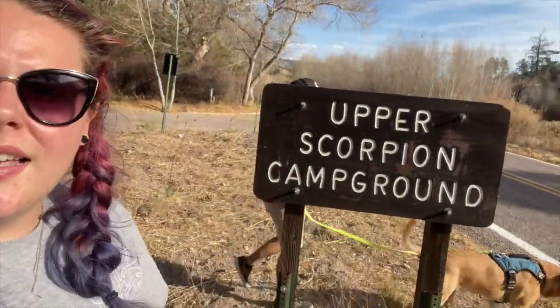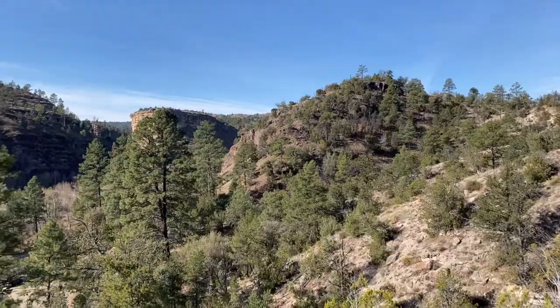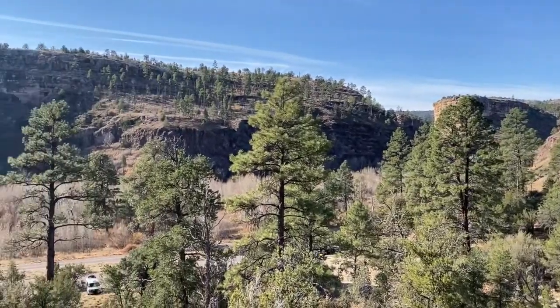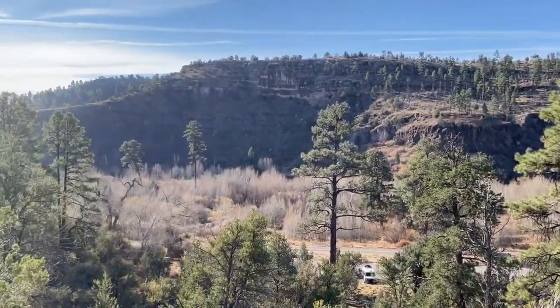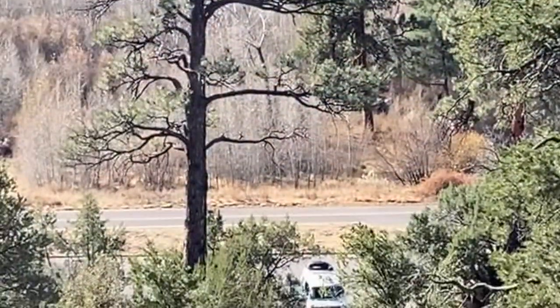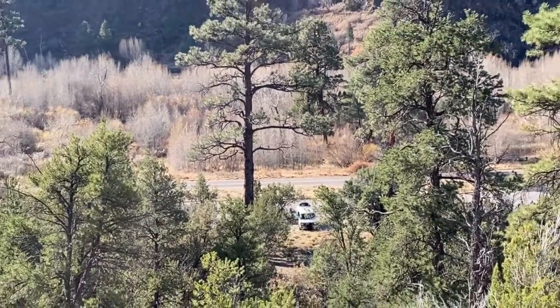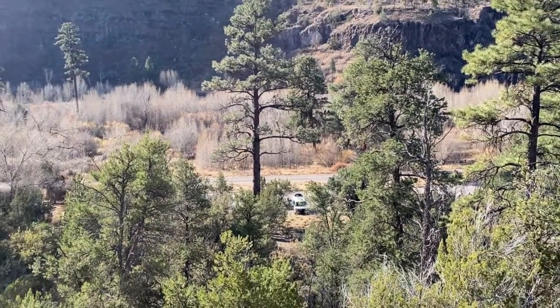We just got to our spot for the night. We're at the Upper Scorpion Campground — I'm just gonna go for a little walk. Both the Upper and Lower Scorpion Campgrounds in the Gila National Forest by the cliff dwellings are free, and they're honestly pretty amazing for free campgrounds. They have running water, vault toilets, and for tent camping they have fire rings and picnic tables scattered throughout the area.